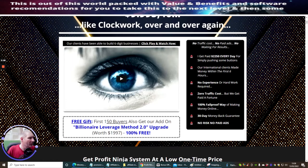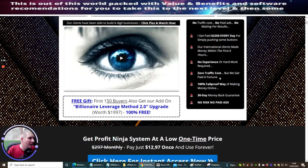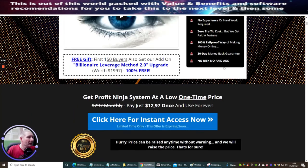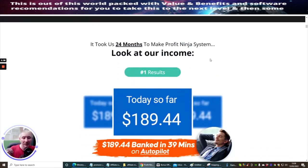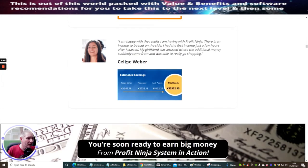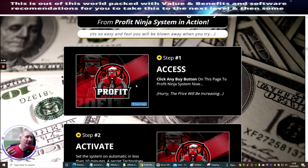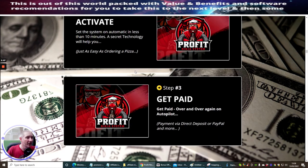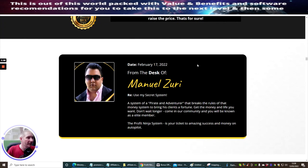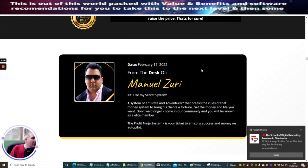He also highlights that it works for international clients who made money within the first six hours. No experience or hard work required, zero traffic costs. Some of this could be a bit glossy, so just be aware — but the product itself is really good. The testimonials are there for you to check out. Step one: click any button on the page to activate the Profit Ninja System and you'll be up and running within 10 minutes. This is the gentleman — Manuel Azura — use my secret system, a system of a pirate and adventurer that breaks the rules of the money system to bring his clients a fortune.